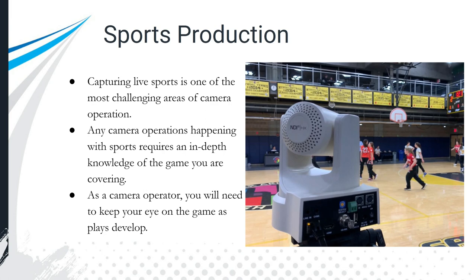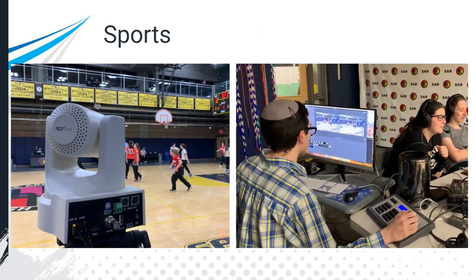In a sports environment, this is one of the most challenging environments for capturing because there's a lot of fast movement. Camera operations will require an in-depth knowledge of the game — table tennis, soccer, baseball, football — you need to know the sport, where the ball goes, and you might need to follow it. As a camera operator, keep your eye on the game and give yourself space to let the play develop so you don't lose the ball. If you have a tally light, you'll know when your camera is live.